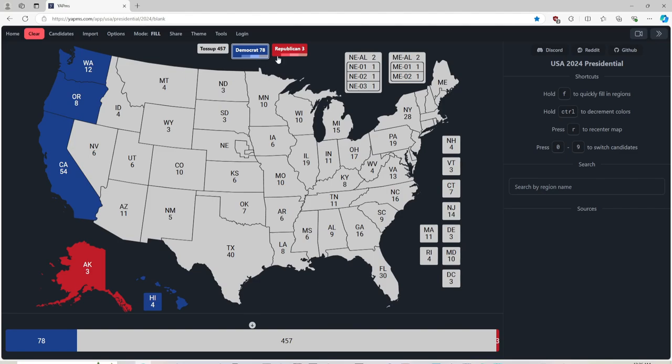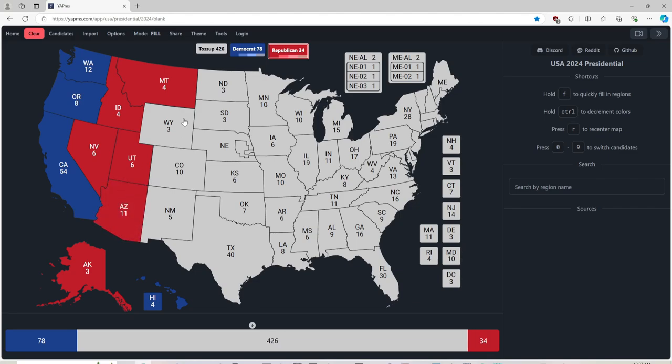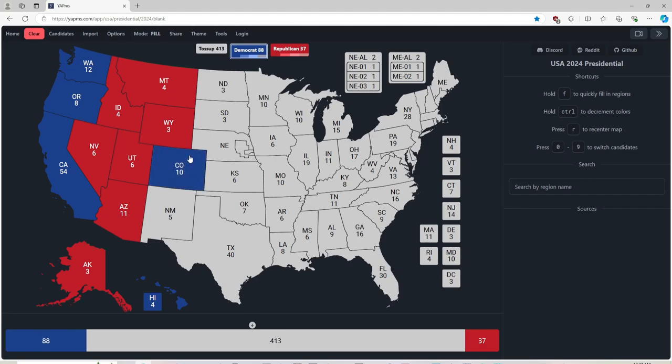Montana, with 4 electoral votes, is red for Donald J. Trump. Idaho, with 4 electoral votes, is red for Donald J. Trump. Nevada, with 6 electoral votes, is currently red for Donald J. Trump. Utah, with 6 electoral votes, is red for Donald J. Trump. Arizona, with 11 electoral votes, is red for Donald J. Trump. Wyoming, with 3 electoral votes, is red for Donald J. Trump. Colorado, with 10 electoral votes, is deep blue for Kamala Harris and Democrats. If you're from Colorado, give us a shout-out in the comments below. New Mexico, with 5 electoral votes, is blue for Kamala Harris.